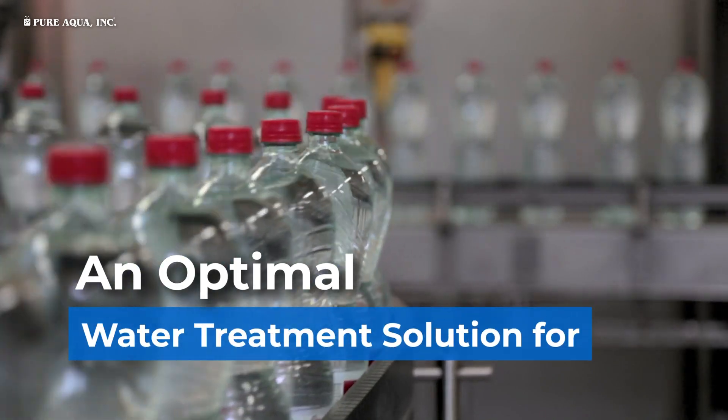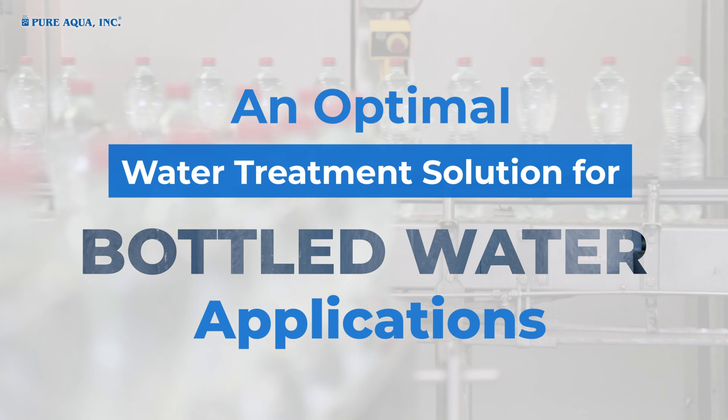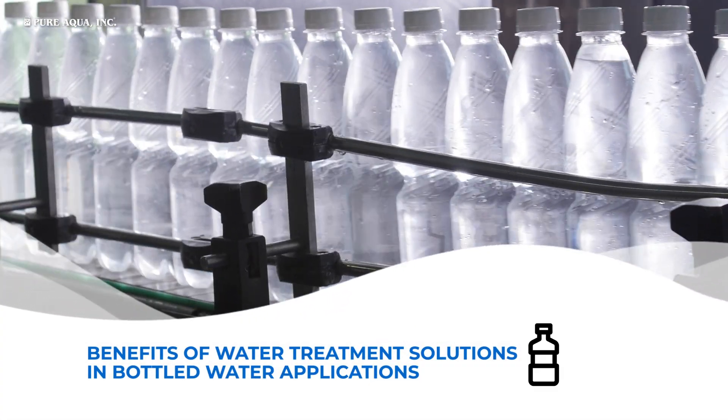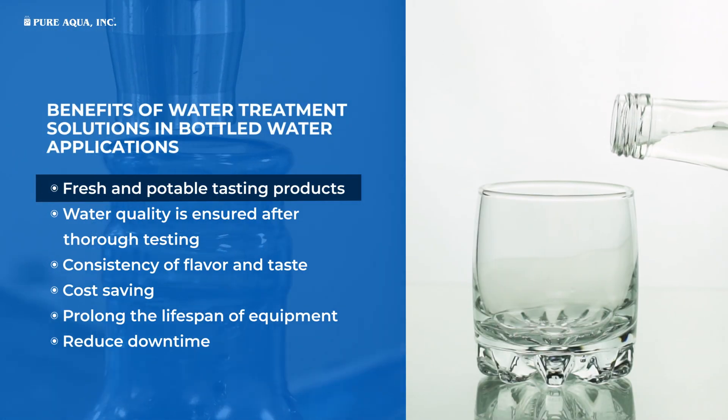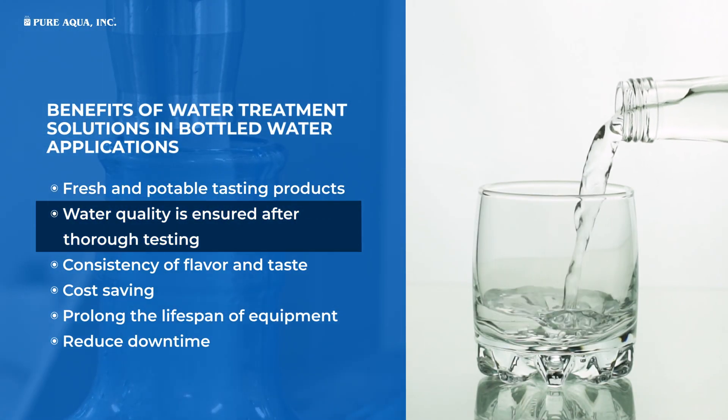An optimal water treatment solution for bottled water applications. Benefits of water treatment solutions in bottled water applications include fresh and potable tasting products, with water quality ensured after thorough testing.